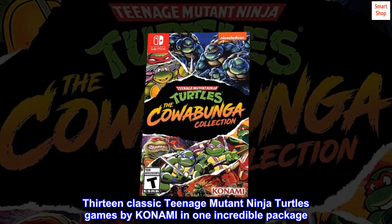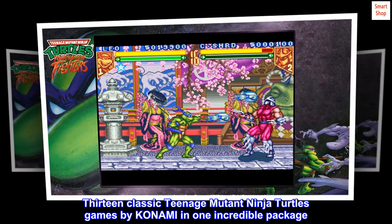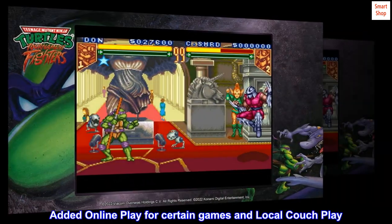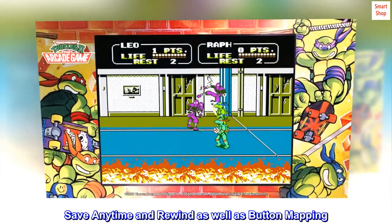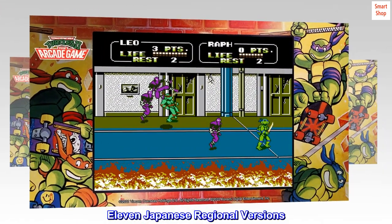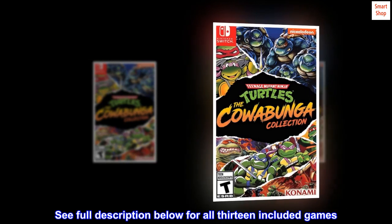13 classic Teenage Mutant Ninja Turtles games by Konami in one incredible package. Added online play for certain games and local couch play. Save any time and rewind as well as button mapping. 11 Japanese regional versions. See full description below for all 13 included games.